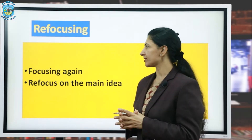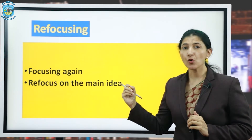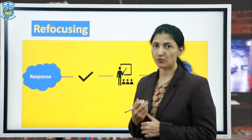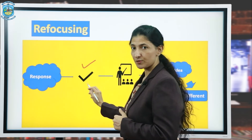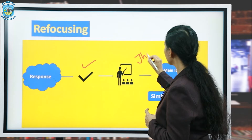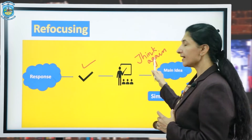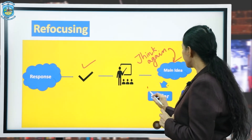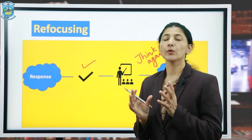The next component is refocusing, which means focusing again on the main idea. Refocusing is used when the teacher gets a correct response. In this case, the teacher enables the students to think again about the main idea — whether that idea is similar or different in a complex or novel situation.